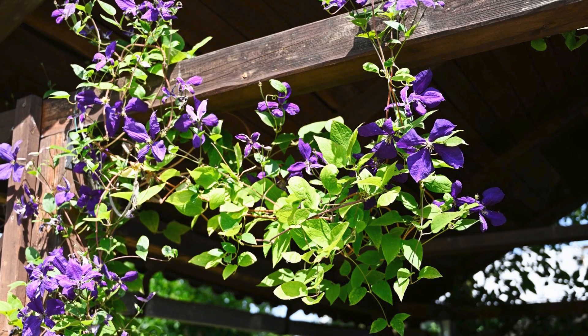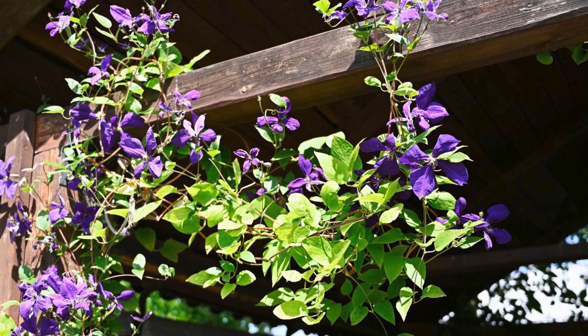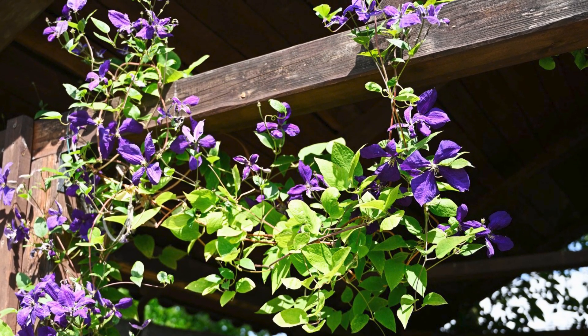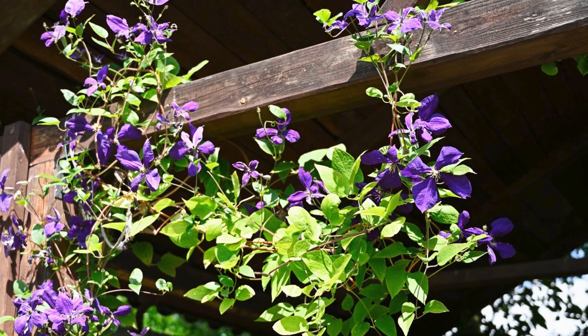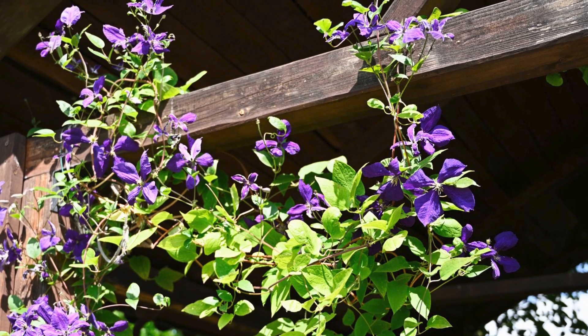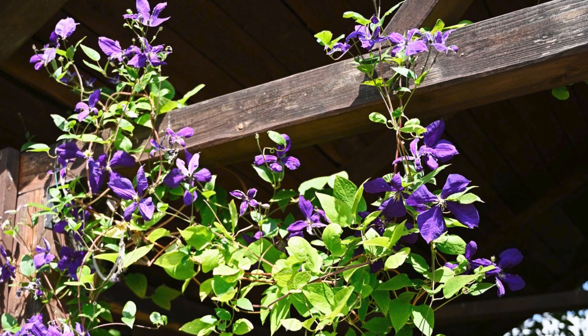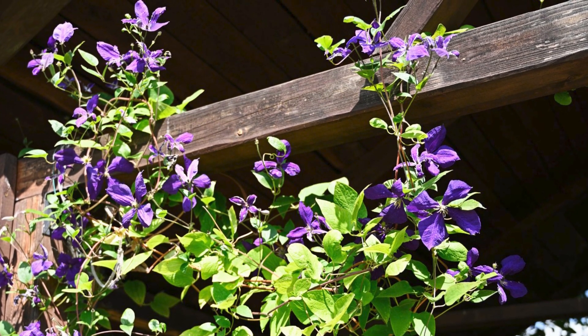Number two: Clematis. Surely one of the best pergola plants, Clematis is a spectacular vine as it blooms abundantly. Flowering usually starts from spring. You can grow it easily and combine it with other plants, especially with climbing roses, to get a more exquisite view. It tolerates most soil and sun conditions.